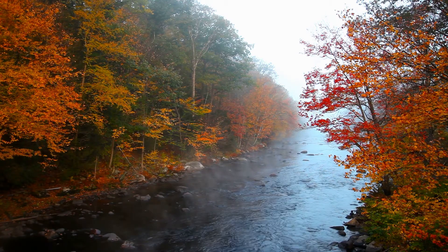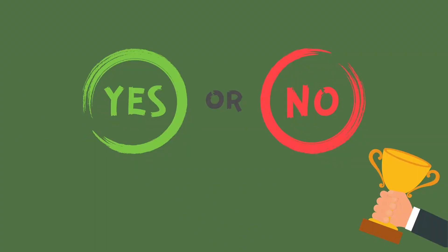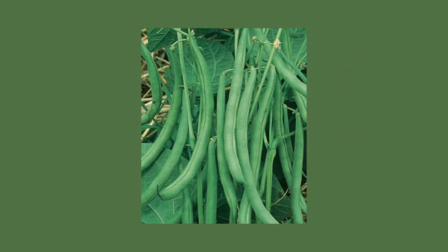They are funky colors, different shapes, and more flavorful. So we're going to do yes or no — is it an heirloom or is it not an heirloom? Remember the things that help us identify.